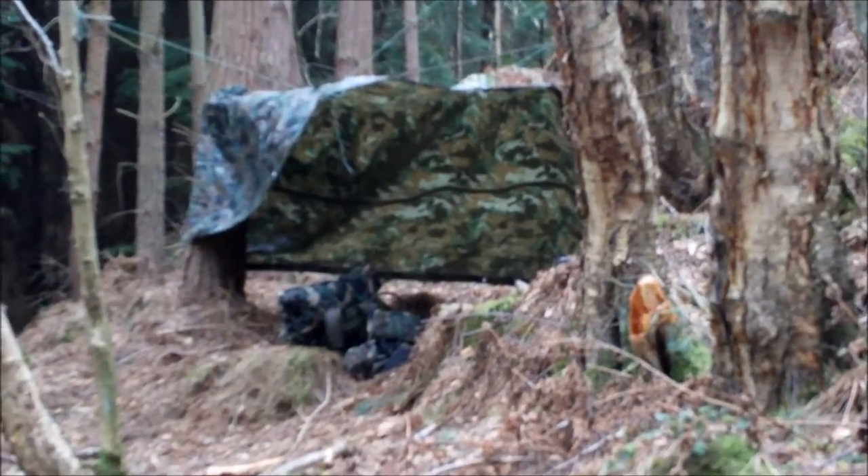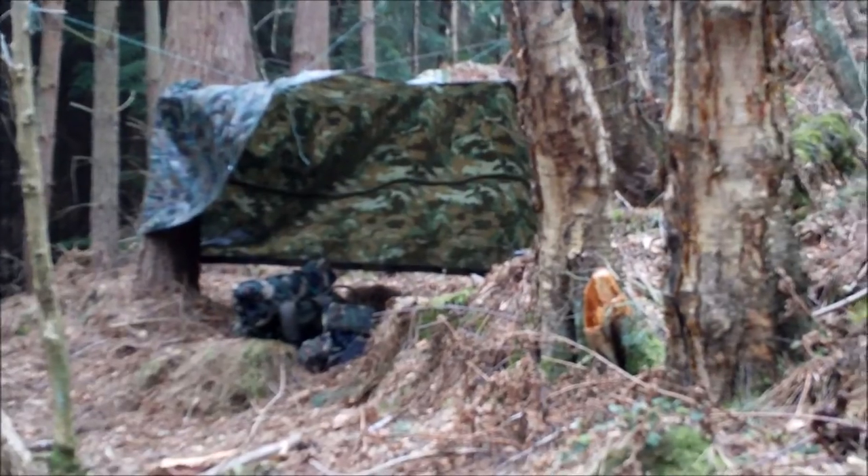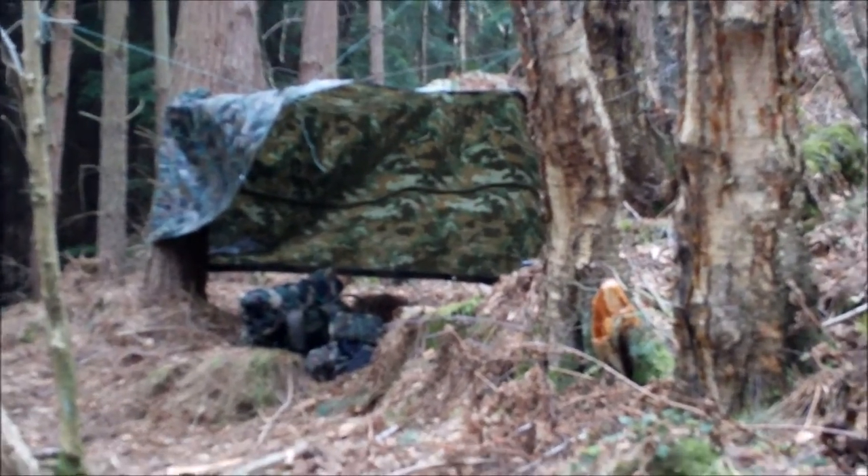There's my tarp set up. I'm using my never-before-seen three trees method.